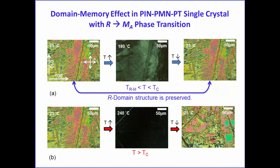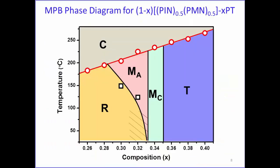However, if we heat above TC—driving the crystal into the cubic phase—then cool back to room temperature, the domain structure changes. Going back to the phase diagram: when we drive the crystal through the rhombohedral-monoclinic boundary, the rhombohedral domain is preserved up to TC. This raises an interesting question about the piezoelectric properties, since the domain remains the same.